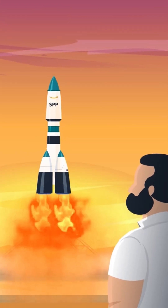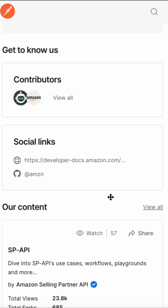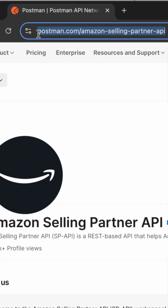Ready to supercharge your API development? Head to the Amazon Selling Partner API Postman Workspace right now. Fork the collections, start experimenting with the resources, and don't forget to watch the workspace for the latest updates. This is available at postman.com/Amazon-Selling-Partner-API. Happy coding!